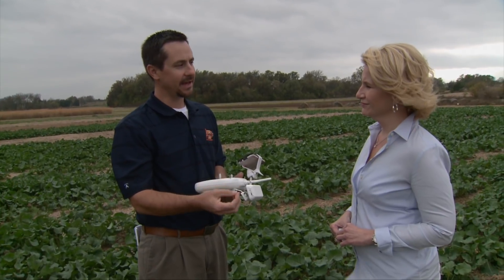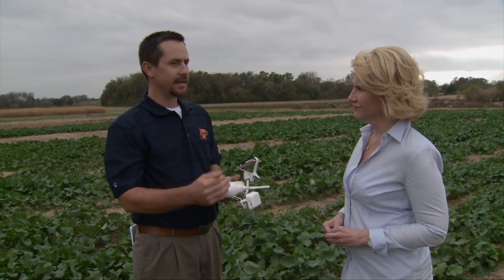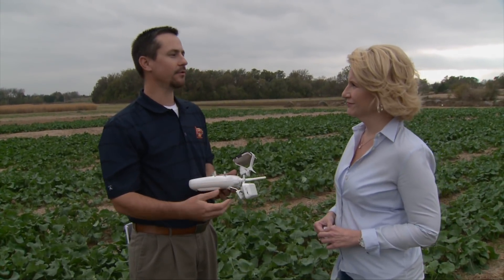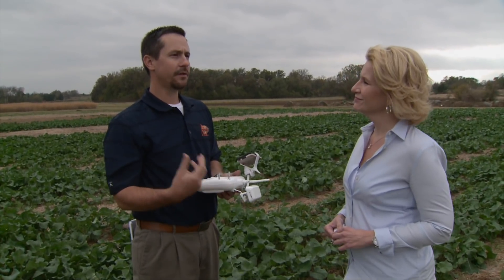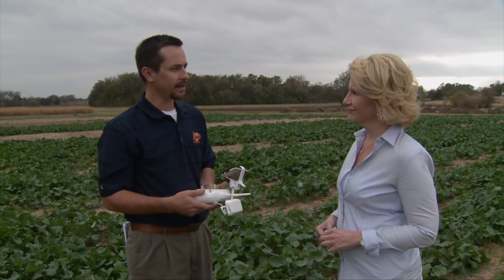Even once you get that taken care of, you still have limitations. You cannot exceed 400 feet. You'll probably have to have a certified UAV pilot's license and will need to be recertified. So there's a lot of things you should really know before you get into the thought of using this for agriculture right now.